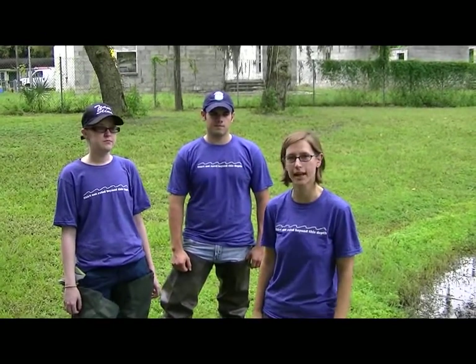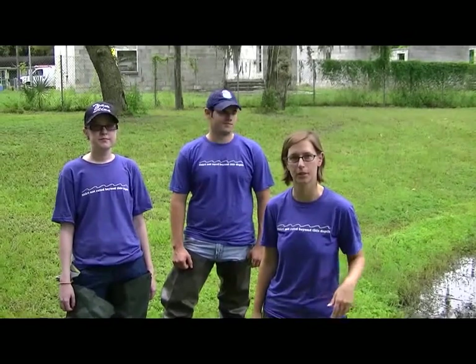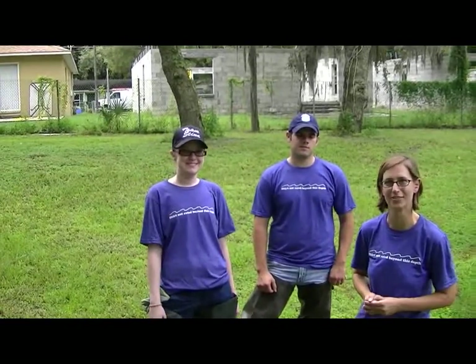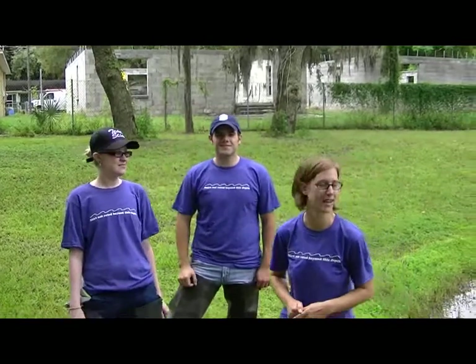Hi, I'm Jennifer from the Hillsborough County Adopt-A-Pond program. We're here today at a county pond. This is our experimental pond where we're going to be showing you by demonstrating how to maintain a pond. I'm here today with April — you might remember her from our lake sampling video — and Octavius is here to help us out today.